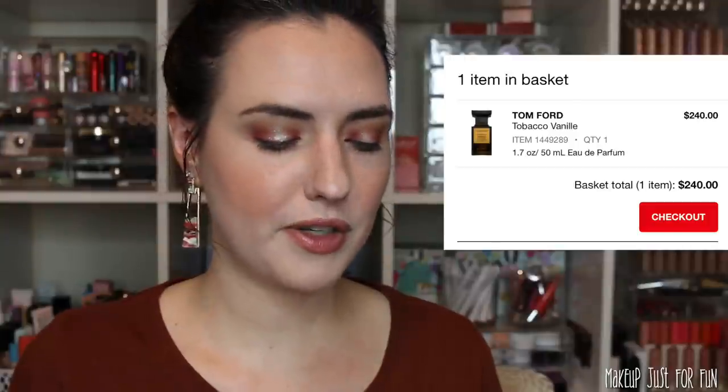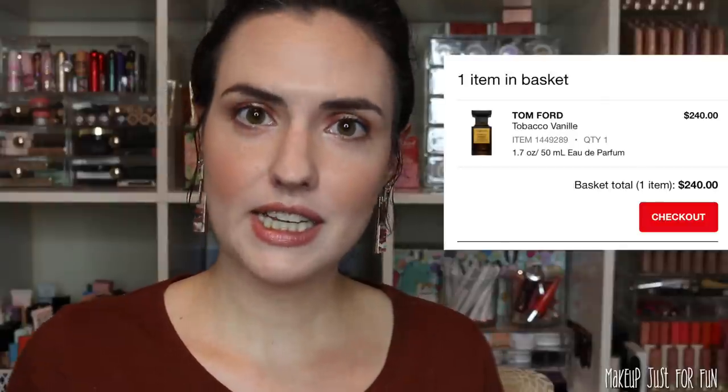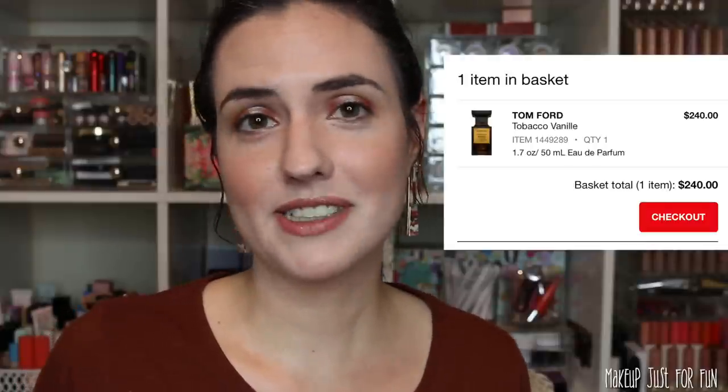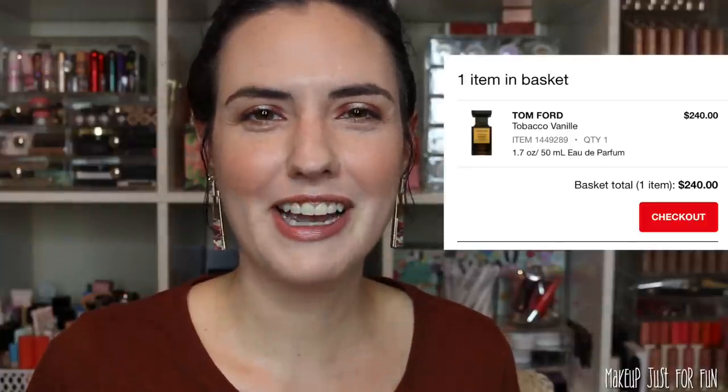If I had free reign in Sephora the first thing I would go for is something I would otherwise never buy myself: a really fancy bottle of perfume. I've had my eye on this Tom Ford Tobacco Vanille. Every time I go into Sephora I go and smell it and pretend like I could ever spend $240 on a bottle of perfume. In this fantasy land it's the first thing going in my cart.